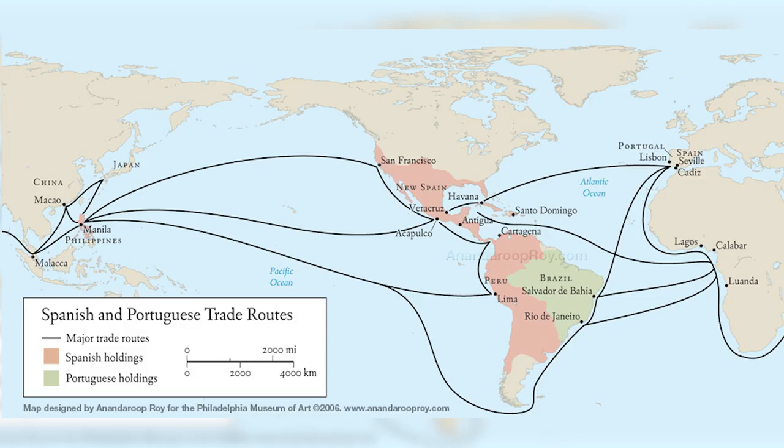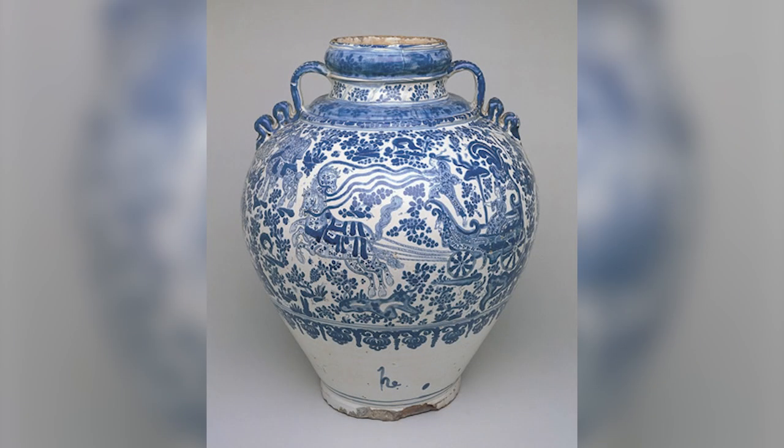The reason China and Spain were able to have such big influences on the art in New Spain was because of the trade routes shown here. The trade routes ran from China and the Philippines to New Spain, and also ran from Portugal and Spain into New Spain, which is now Mexico. These trade routes influenced art in New Spain for the better. The people of New Spain were able to transform these ideas into their own distinctive aesthetic, as shown here on this jar.